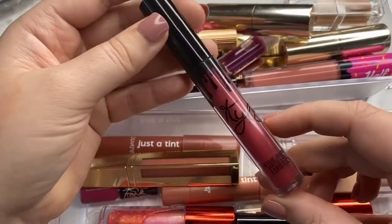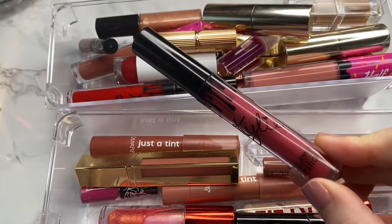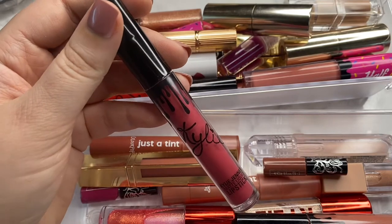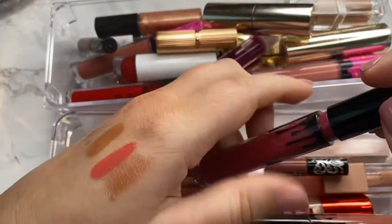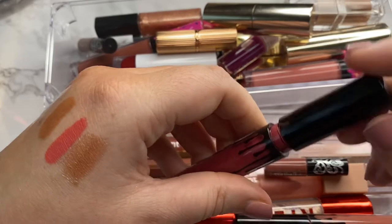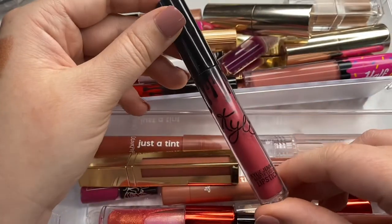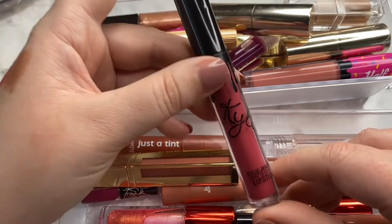Next we have another one from Kylie Cosmetics in the shade Better Not Pout. I've had this for about two years and the formula has just expired. I did a little try-on on my IG stories and it's just chunky and thick — the formula has obviously changed. So for that reason, I'm going to go ahead and declutter this one.